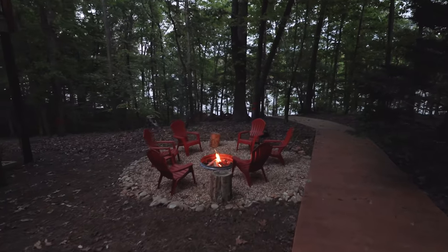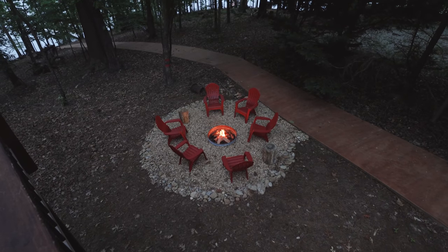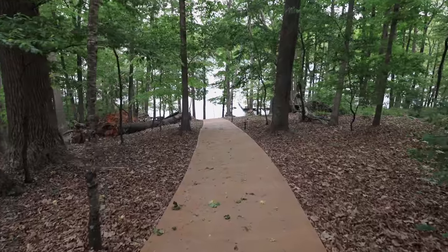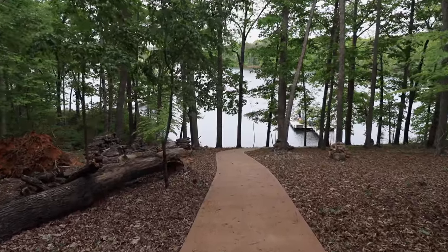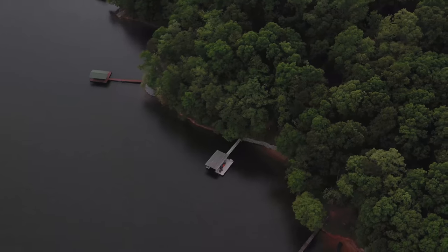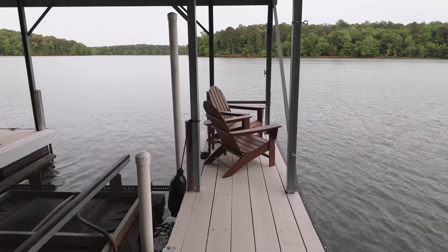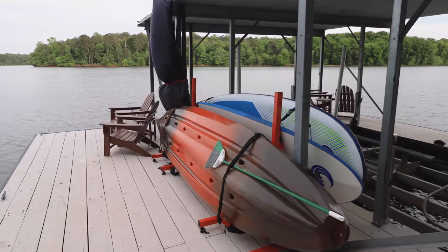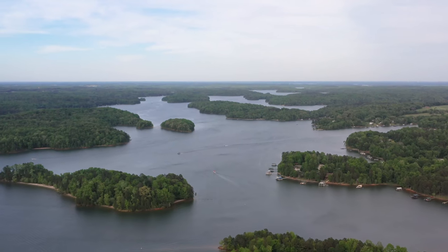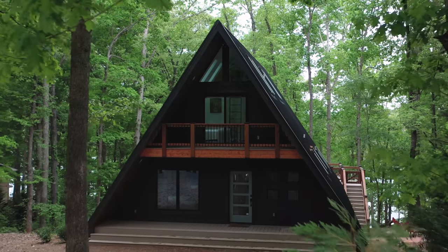You'll also notice next to the fire pit a very long path, and that leads to the lake. This angle kind of shows you how close the lake is to the cabin. So we're going to walk down this path — it's a pretty steep climb, but the walk is short — and now you've arrived at your completely private dock. There are a bunch of lounge chairs all around the dock, and on the opposite end, there are also some paddle boards and kayaks waiting for you. This is called Lake Hartwell, and it is such a beauty.